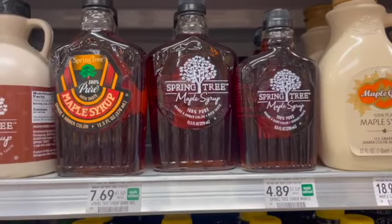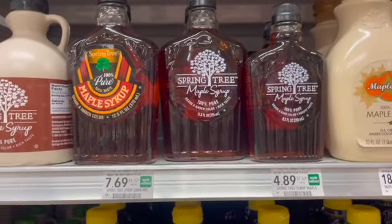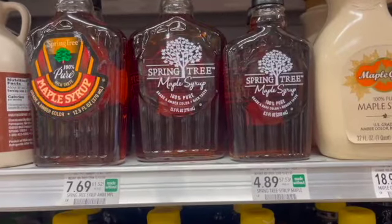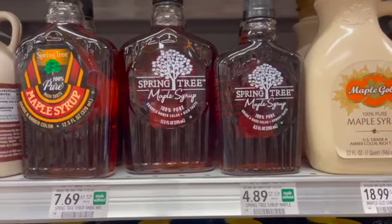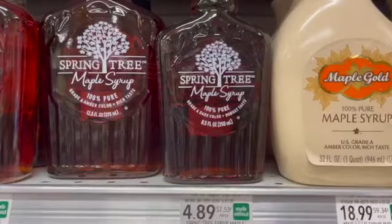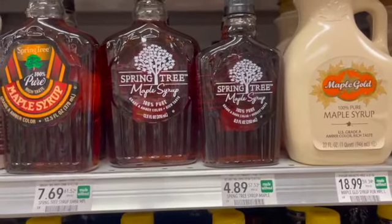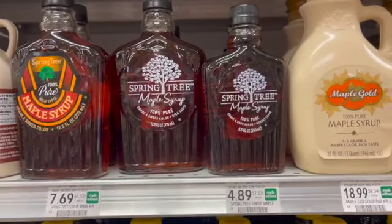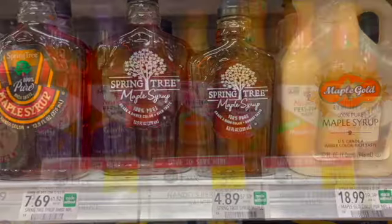Next I'm going to pick up the Springtree Maple Syrup — specifically the 8.5 fluid ounce size. This is a Swagbucks deal. If you read the fine print, it works for the 8.5 or the 12.5, but if you can find the 8.5 fluid ounces, it is an even bigger moneymaker. I'm going to pick up two at $4.89 each, totaling $9.78, and submit over to Swagbucks for $20 back on two, making my final cost for two free and a $10.22 moneymaker. Before you check out, make sure the deal is still in your Swagbucks account because they can disappear at any time.